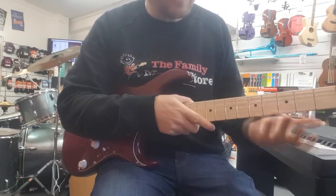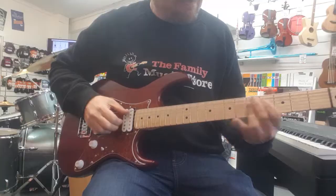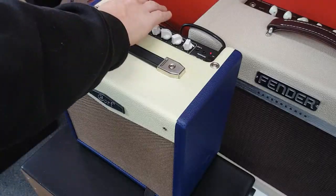This guitar is easy to play — the neck is slim, the action is low, and it's light. This amp obviously has an overdrive channel as well, so let's crank that up.